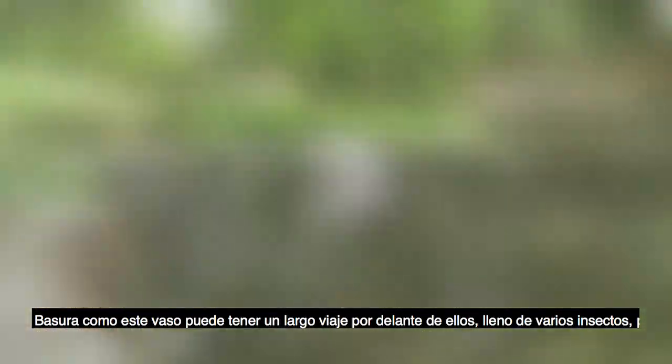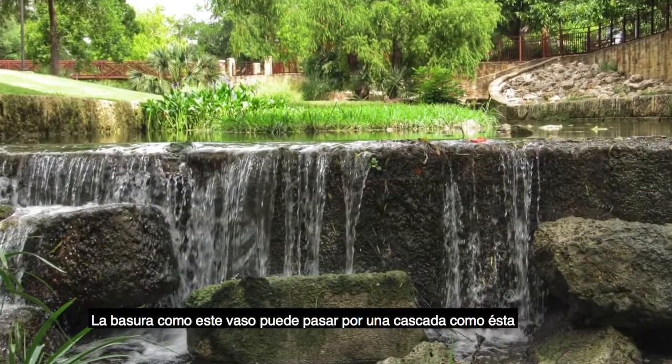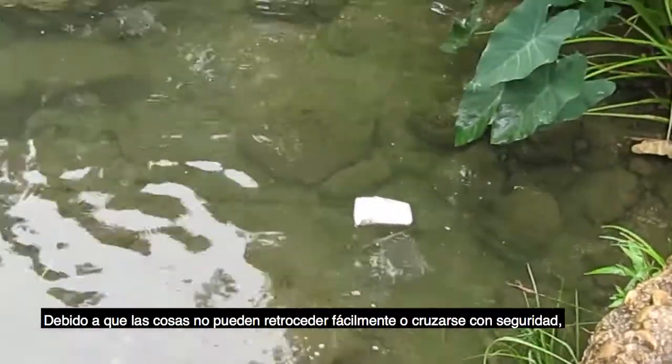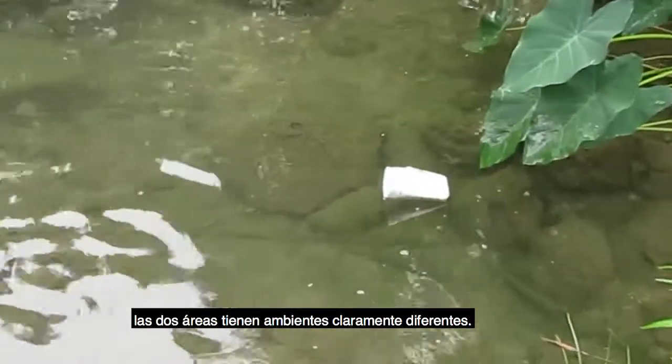filled with the various insects, fish, and waterways. Litter like this cup may pass over a waterfall like this one. Because things cannot jump back easily or cross over safely, the two areas have clearly different environments.